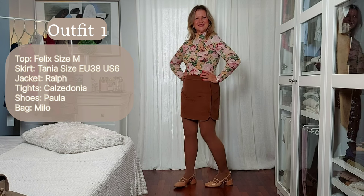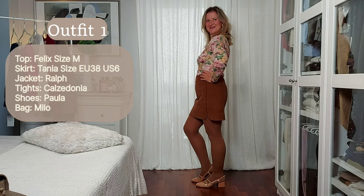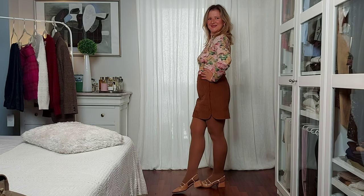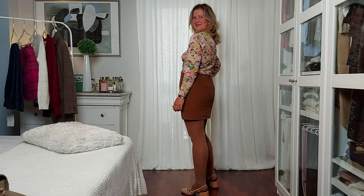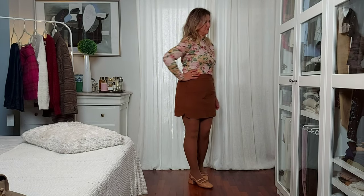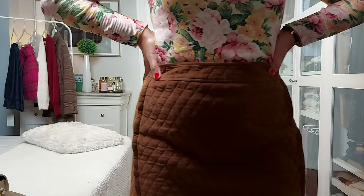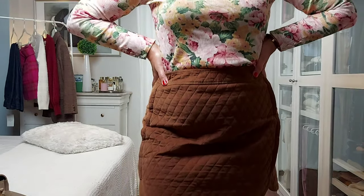For my first outfit, I'm wearing the Felix jumper in London bouquet. It's made in organic cotton and it's really soft. It's the perfect base to style with my new Tinea skirt in quilted velvet, in this gorgeous shade of brown. It's a rich, warm tone, really beautiful and perfect for fall.